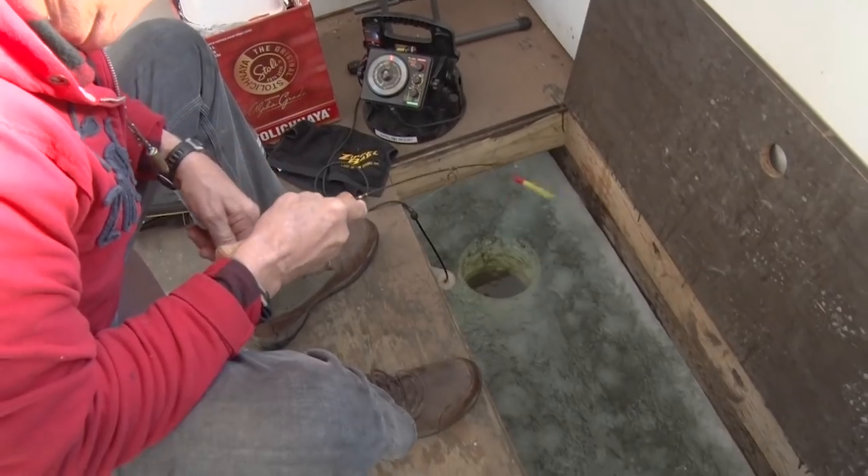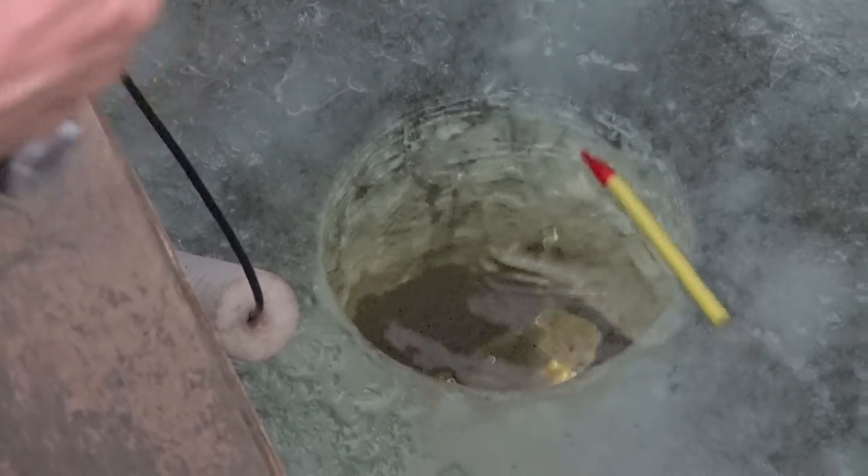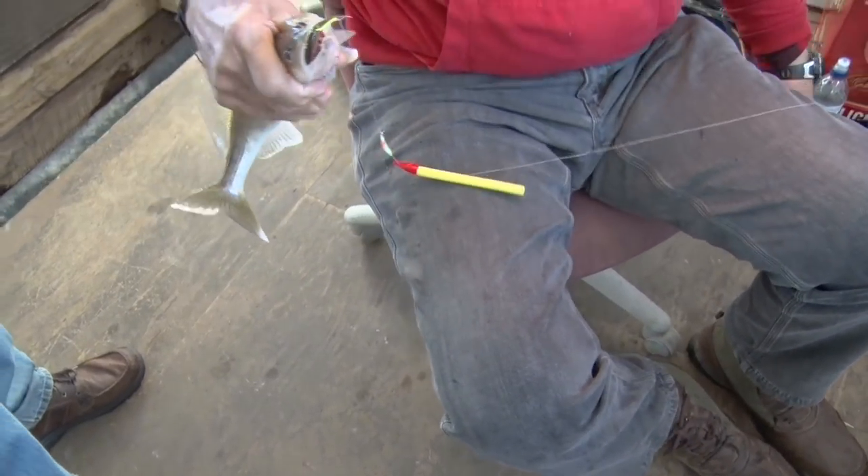Been looking at it a long time and he finally decided he was going to eat it. Feels a little better this time — tugging on you? Nice one, there you go. Sauger walleye — that's a walleye. We're getting the mix this morning.